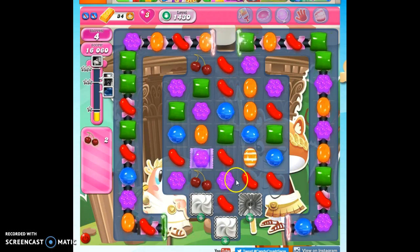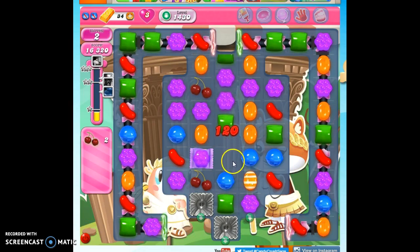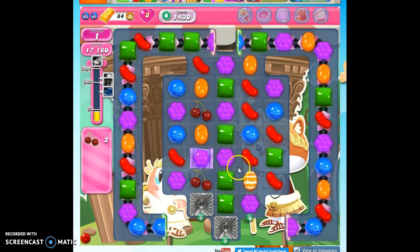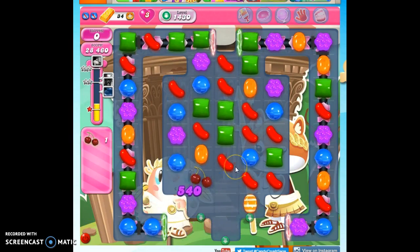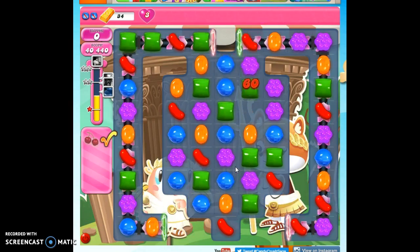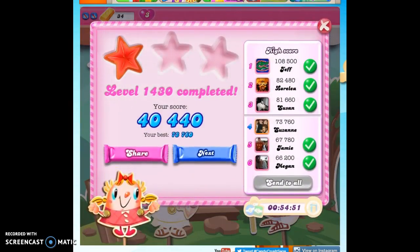Let's see if I can change how this looks. This might work here. So this is how I beat level 1430 by the skin of my teeth. But remember, booster up, baby. If you're struggling with it, don't forget to use your lolly hammers or bring in some boosters to begin with. I hope, Chris, that this works well for you and for everyone else. Thanks so much for watching.